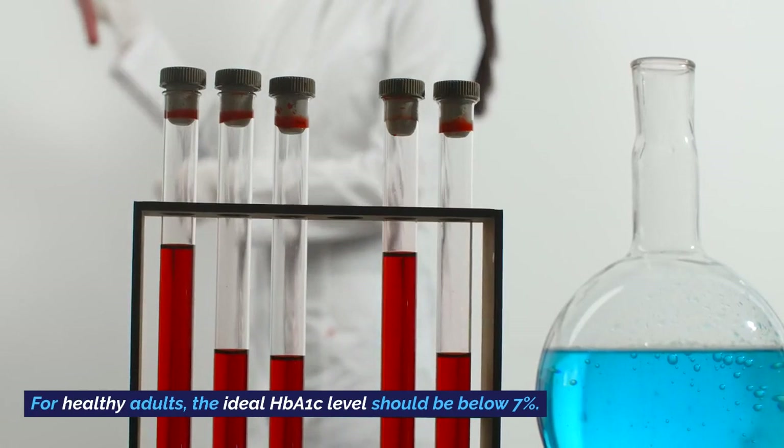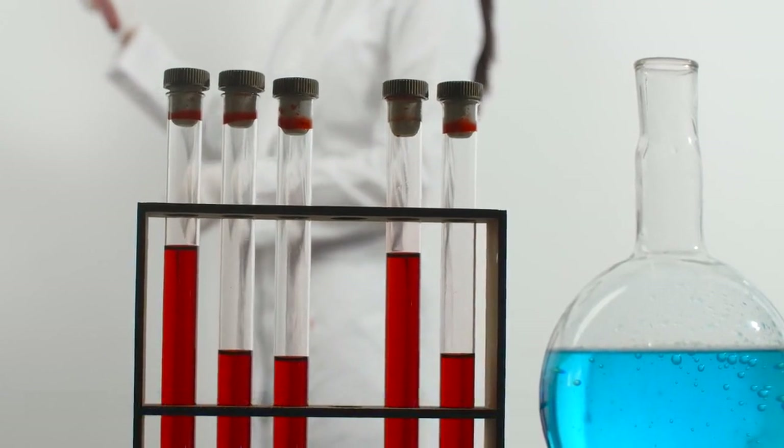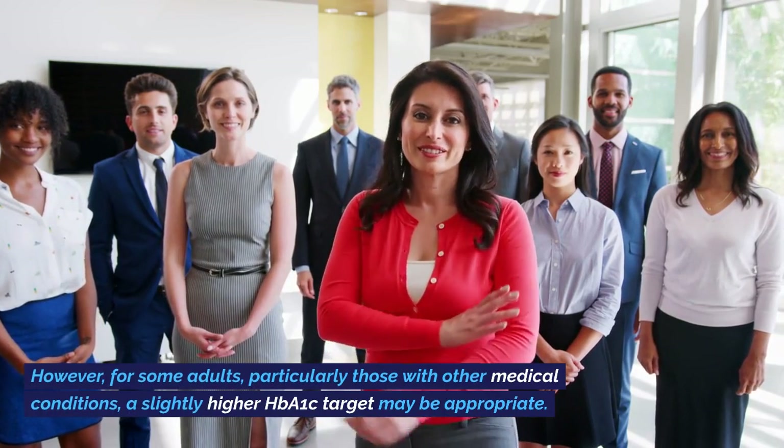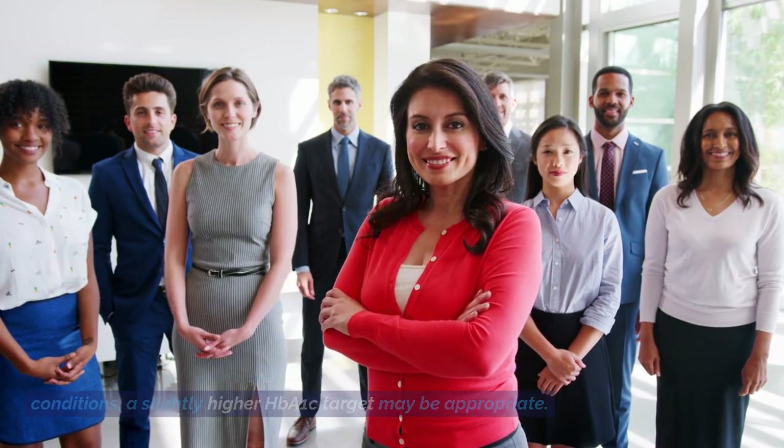For healthy adults, the ideal HbA1c level should be below 7%. However, for some adults, particularly those with other medical conditions, a slightly higher HbA1c target may be appropriate.